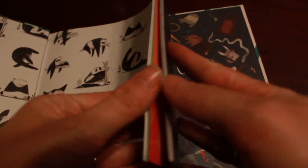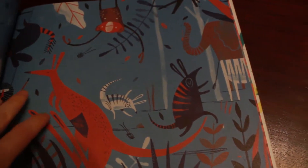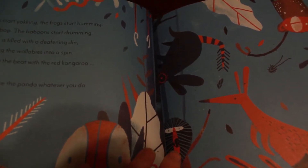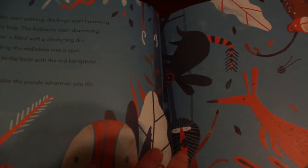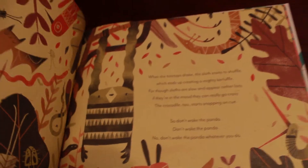Pandemonia is one of my new favorite books — it is so much fun to read. The vocabulary is wonderful and I love the illustrations. It's about not waking up the panda at the zoo whatever you do: 'When the yaks start yakking and frogs start humming, the bilbys bop, the baboons start drumming. The air is filled with a deafening din, sending the wallabies into a spin. They bounce to the beat with the red kangaroo, so don't wake the panda whatever you do.' I know your kids will love this one.